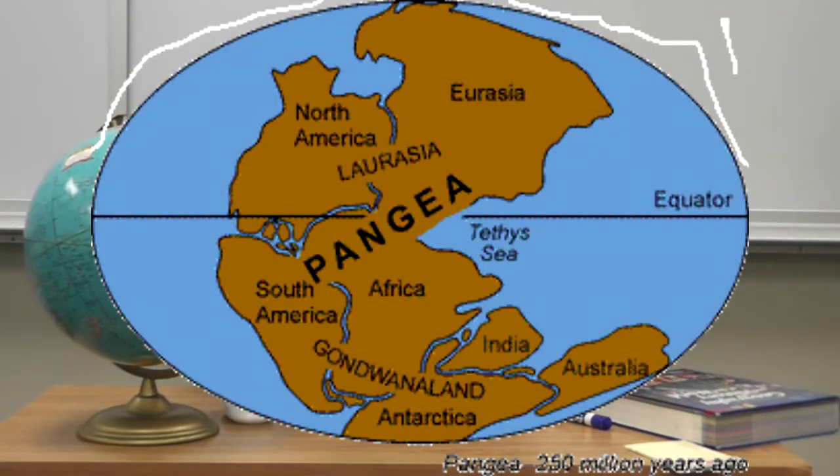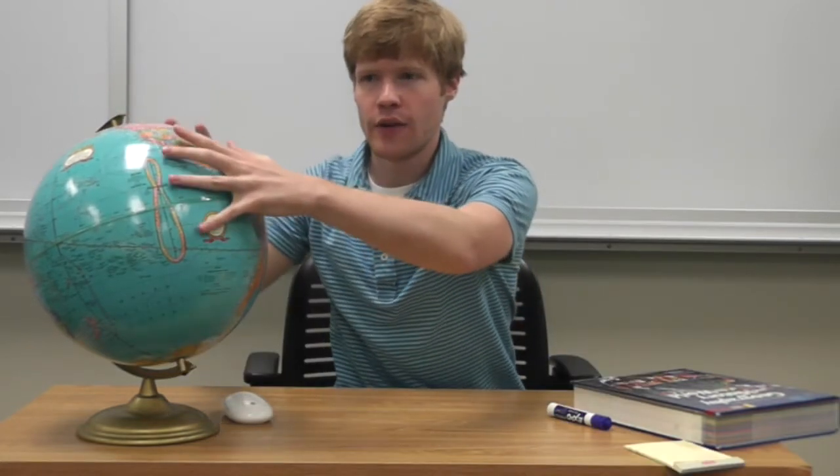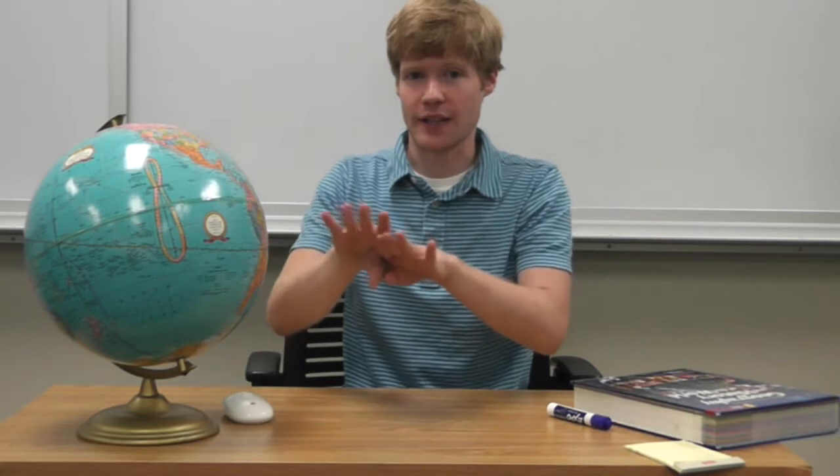Now, the moving plates are part of a theory. This theory says that at one point in time, all of the continents were one giant thing, and they broke apart, and now they're in the process of moving around again. This theory — that the continents were once joined and then slowly drifted apart — is called continental drift. The places where the plates collide or pull apart create many of the natural features on the earth, like mountains or trenches.